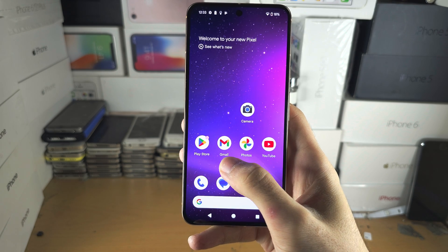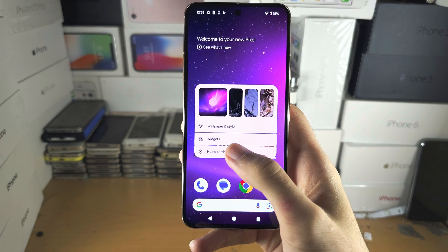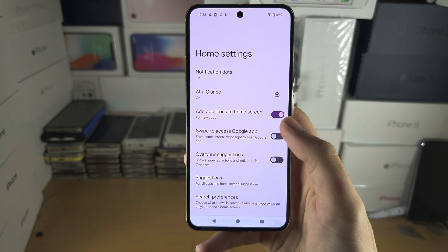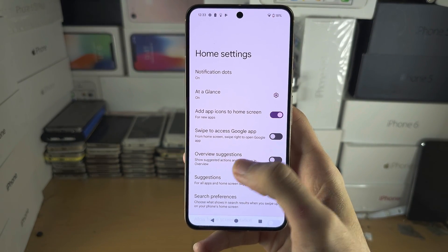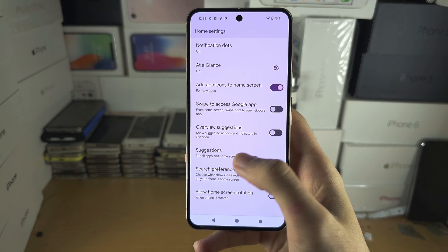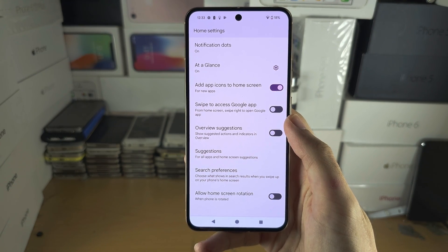If we long press on the empty space of the home screen and go into home settings, on other Androids there would be an option to turn off showing the search bar, but Google on their Pixels intentionally removed this.